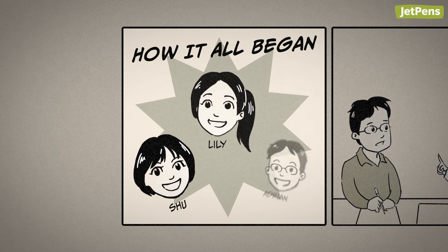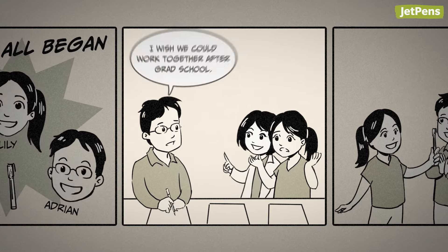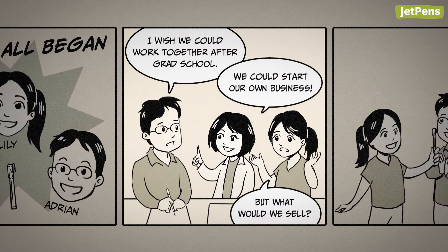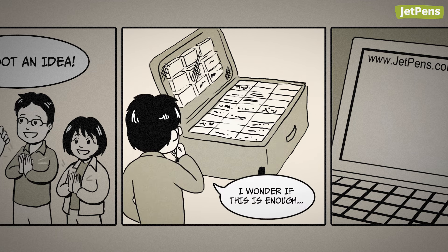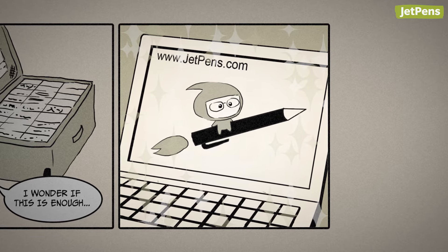JetPens started with three friends and a pen back in 2005. Our founders Shu, Lily, and Adrian were still in university and wanted to start a business together. It was Lily's idea to sell Japanese pens, then Adrian brought back a suitcase full of high-tech pens, and together they launched JetPens from Shu's dorm room.